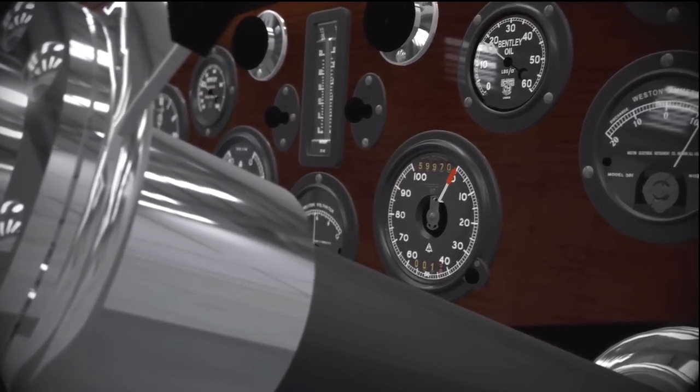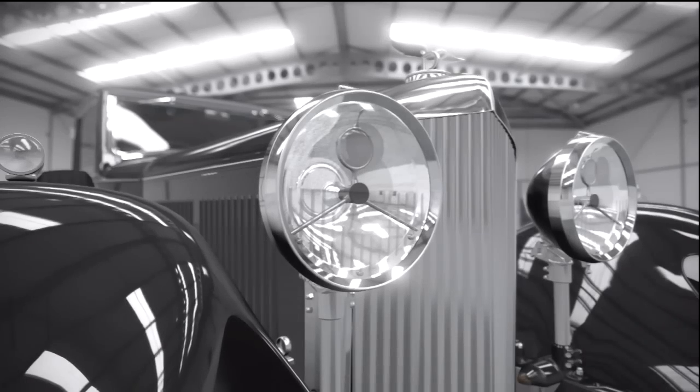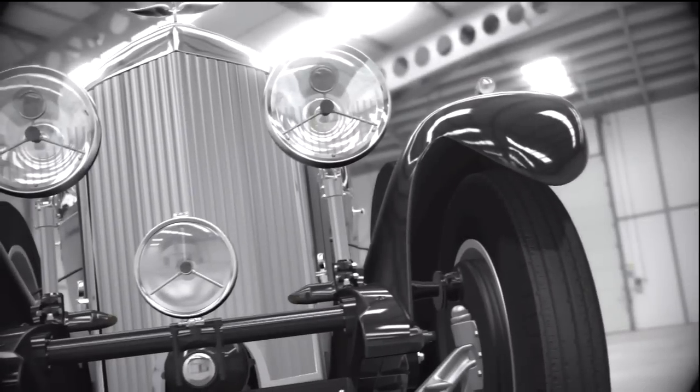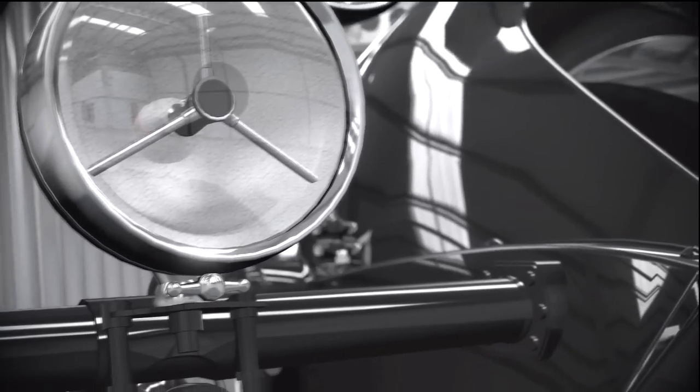Of those 100, only 78 are left, and every one is unique. This was a time when companies like Bentley sold you the bottom half of a car — the chassis, engine and wheels — and then left you to find a coachbuilder for the body, the seats, and the roof.